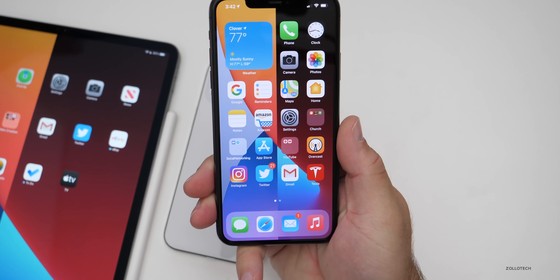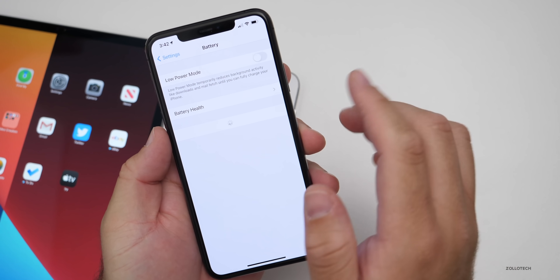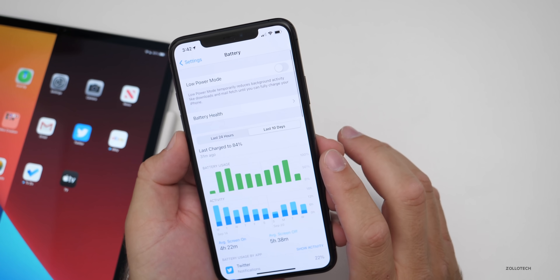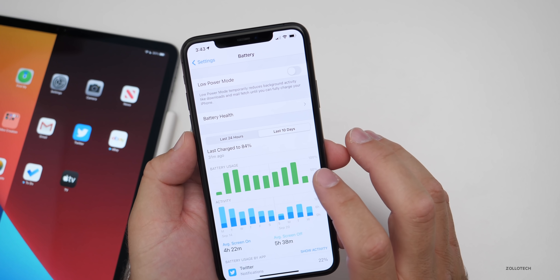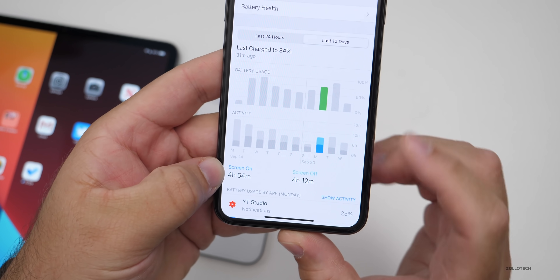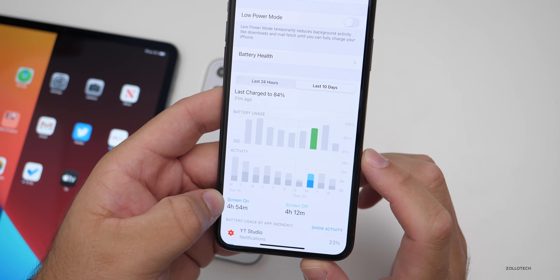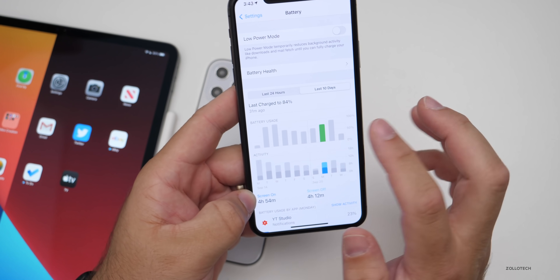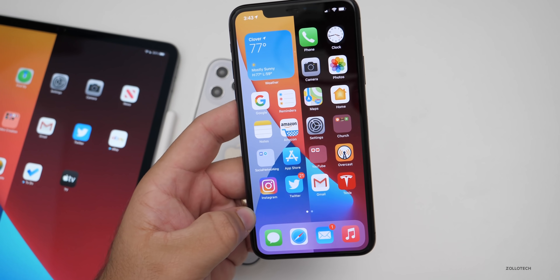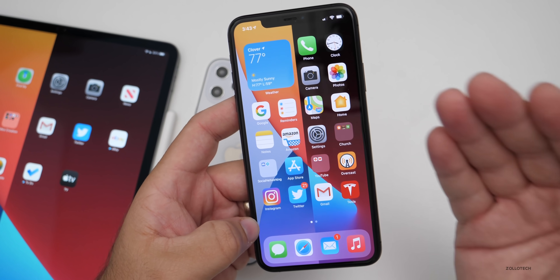Let's quickly talk about battery life on 14.2. If you're already on it, I'd love to hear from you in the comments. My battery health is at 95% after about a year of usage. Over the last 10 days I've gotten okay usage — two days ago I got four hours and 54 minutes of screen-on time, four hours and 12 minutes of screen-off time, and used 75% of my battery. That's not great for a beta. Some people are having phenomenal battery life with iOS 14; others are having a terrible experience — it's very dependent on which apps you use.